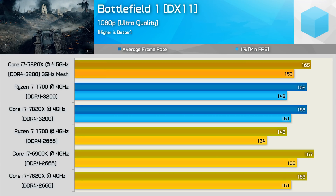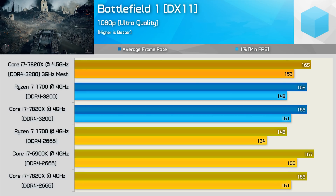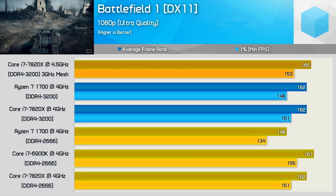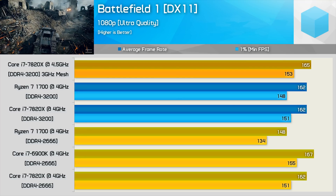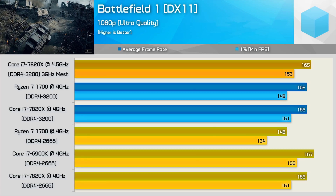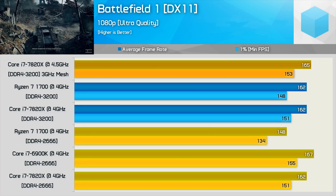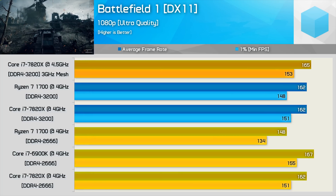The increased memory speed really does nothing for the Intel CPU in Battlefield 1 — the 7820X is now just 2% faster when comparing the minimum frame rate. Winding Intel's 8-core CPU up doesn't really help that much either: at 4.5GHz the 7820X is now just 3% faster than the humble R7-1700.